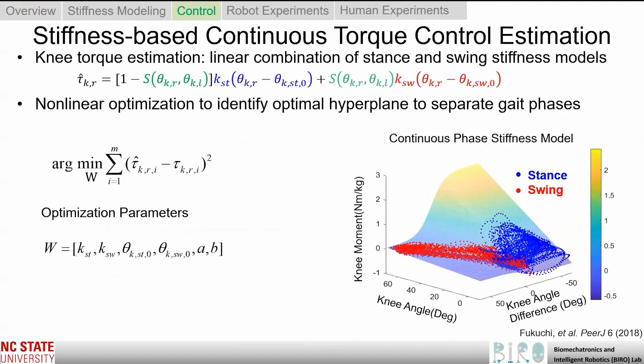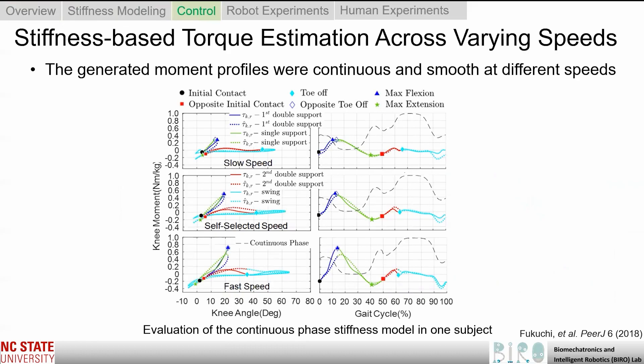One important caveat of the control is that it is not trivial to determine the optimal transition between stance and swing phase. We therefore developed non-linear optimization methods to identify the optimal hyperplane to separate the two gait phases. This optimizer was able to find the optimal parameters to segment stance and swing by minimizing the error between estimated torque and the biological torque from a reference dataset. Using this reference dataset of people walking at different speeds, we validated that the torque estimation method is highly accurate and the generated torque profiles are continuous. The solid line represents the actual biological knee moment and the dashed line represents our estimated torque, with the left column showing knee angle vs. knee moment and the right column showing gait cycle vs. knee moment.